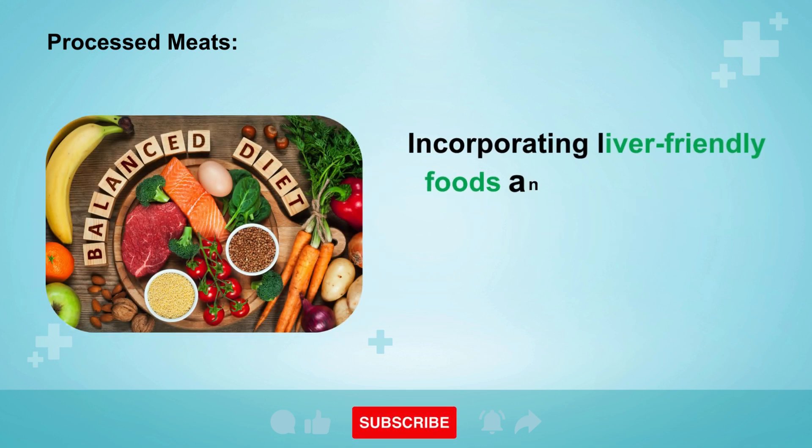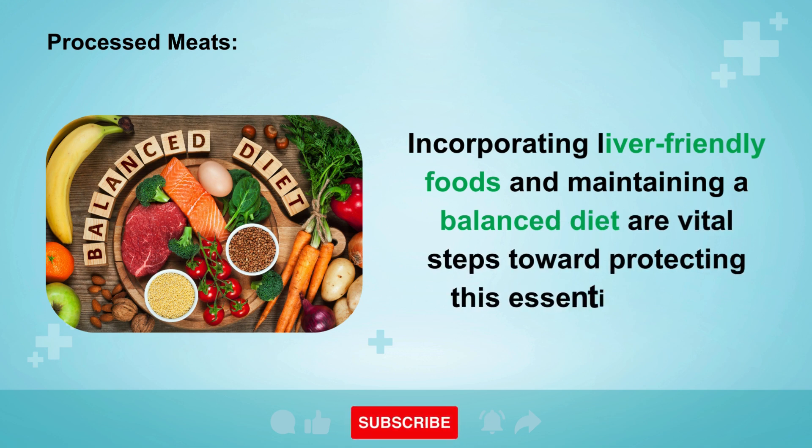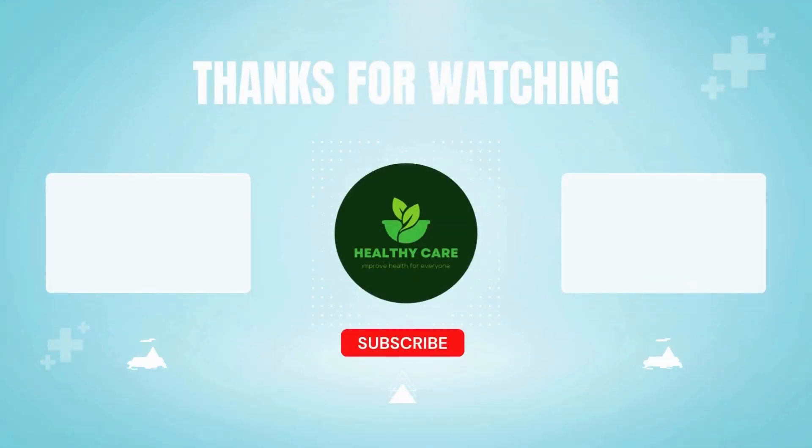Incorporating liver-friendly foods and maintaining a balanced diet are vital steps toward protecting this essential organ. Please like the video and subscribe to the Healthy Care channel. Thank you for your viewership and support — wishing you to always be safe, prosperous, and happy.